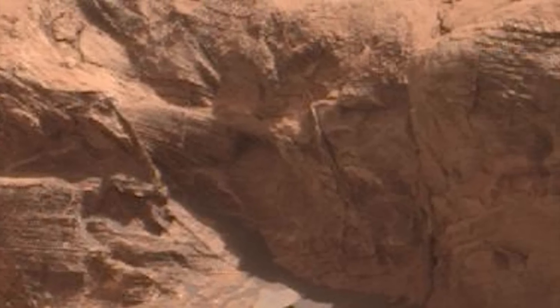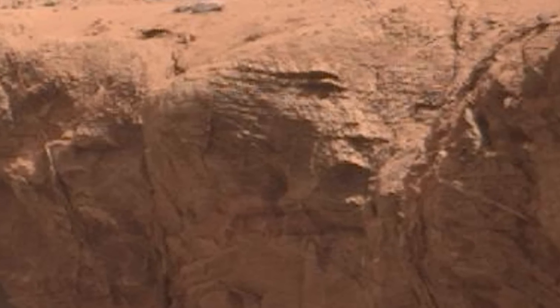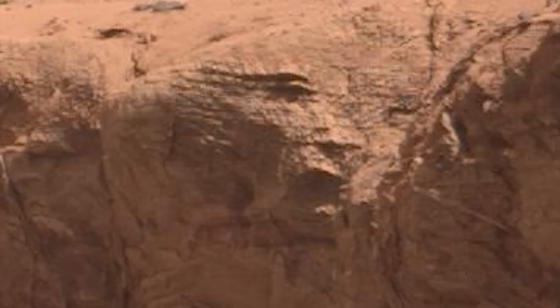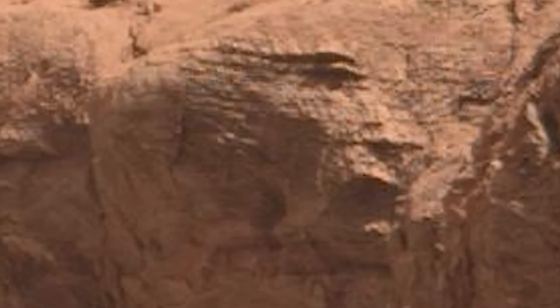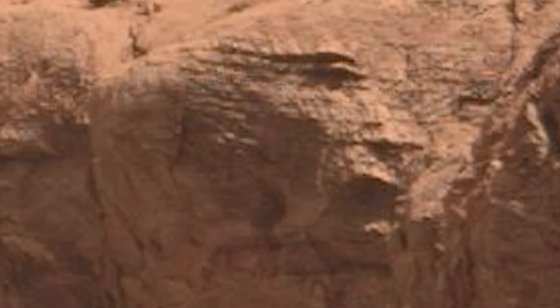We're really just getting started, because look at how much is being hidden in this image. What is this — just a big scrap heap? All of these hills, mounds, and buttes are under disguise, folks. They are something completely other than what we're seeing. We'll be back soon — we are just getting started.